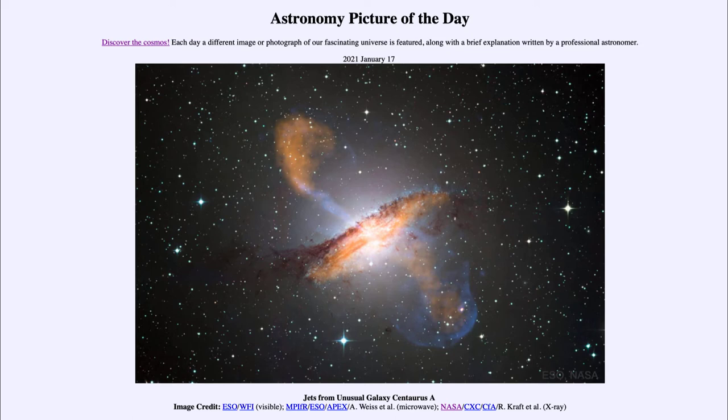Today's picture for January the 17th of 2021 is titled 'Jets from Unusual Galaxy Centaurus A.'